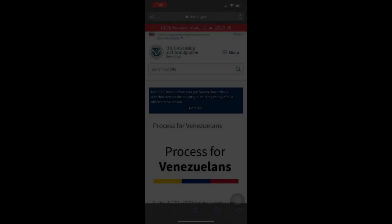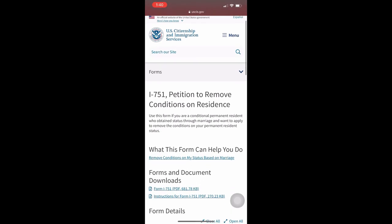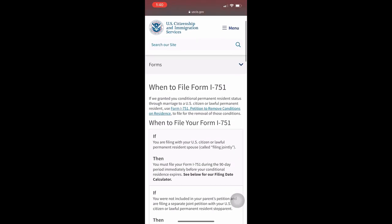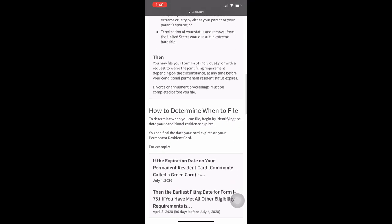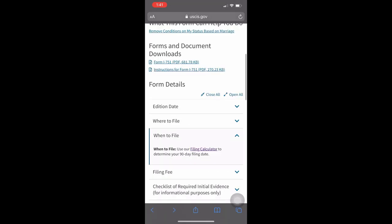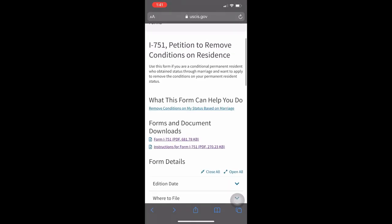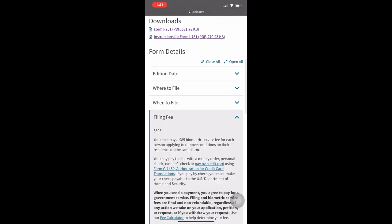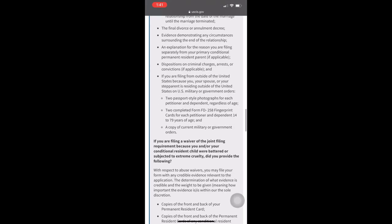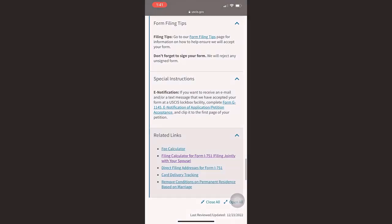The first thing I did was visit the USCIS website to make sure I got all the correct information. On this website you can also see when you can file your removal of conditions, which is actually three months prior to the expiration date of your green card or lawful permanent resident card. Please keep in mind that if you file earlier than that, they will not accept your documents. You can also use this website as a reference for your application form, fees, eligibility, and the kind of supporting documents you need to submit.